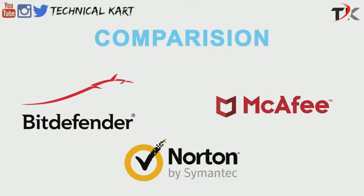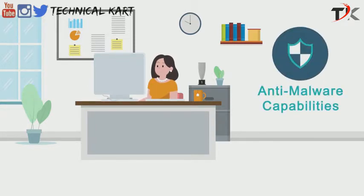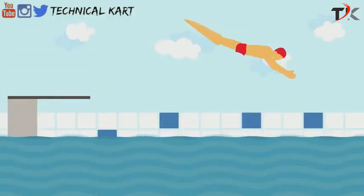Now let's go back to today's comparison between Bitdefender, McAfee, and Norton. In this video, we will talk about the features included in the different products these companies offer. We'll use unbiased ratings and assessments from independent organizations to determine the anti-malware capabilities of these three software, their impact on system performance, and lots more. Now let's dive right in.